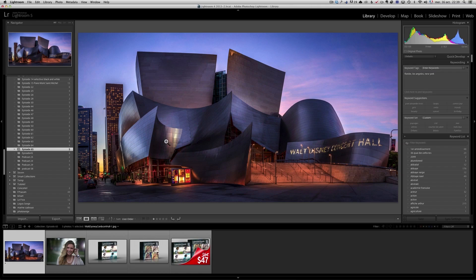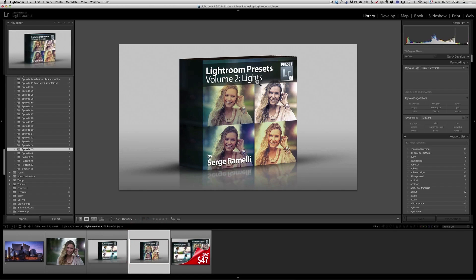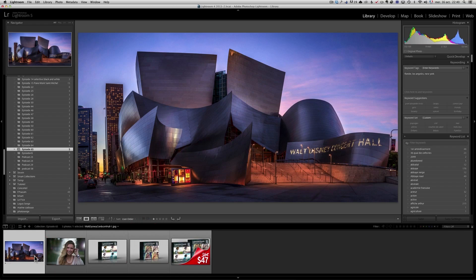Now we're going to talk about presets. I want to show you how you can work with presets and give you some ideas. Plus, I'm releasing a whole bunch of new presets that you can use for portraits or for landscape. I released Lightroom Preset Volume 1 and it had a lot of success, and now I'm going to release Volume 2 that I'm going to call Lights. This is a photo of the Walt Disney Concert Hall I took in Los Angeles last year, which had a lot of success because it was picked up by Google as What's Hot.